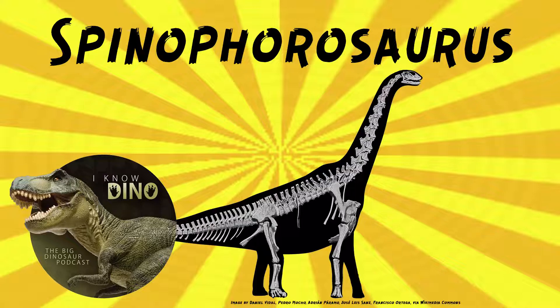Spinophorosaurus had a short, deep, broad brain case, and spatulate, or spoon-shaped teeth, as well as 13 neck vertebrae. Its neck vertebrae were similar to Jobaria and Cediosaurus. It had small, air-filled internal chambers in the dorsal vertebrae, also known as the back vertebrae, and it's interesting because air sacs are known in much later sauropods.